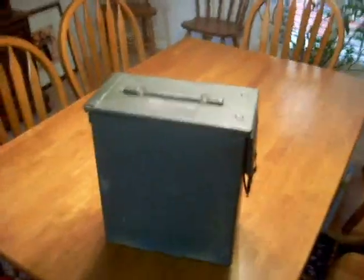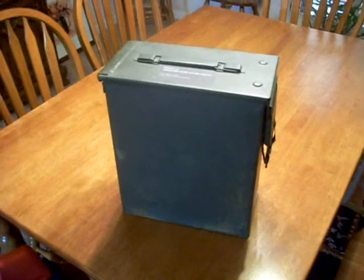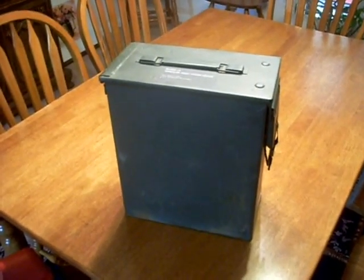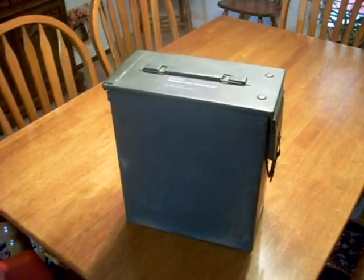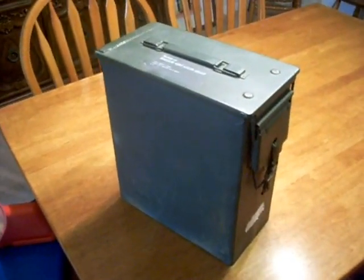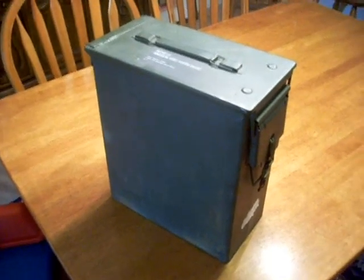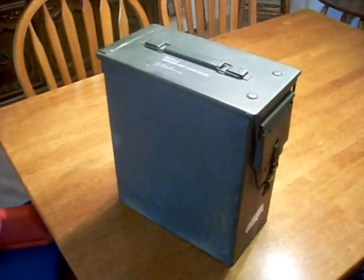Good morning, YouTube. This is a video response to Goat Hollow's recent video on his own Faraday cage that he purchased. I think I spent a little bit more, probably don't have as much space, but this is the way that I'm protecting some of the electronics I consider to be vital to a survival situation emergency.